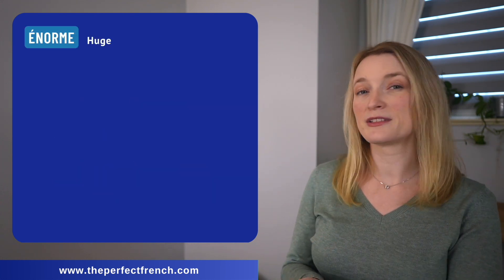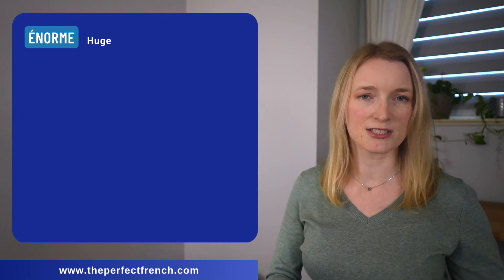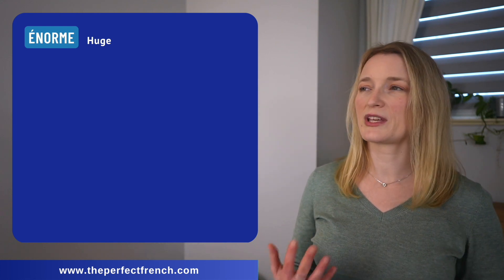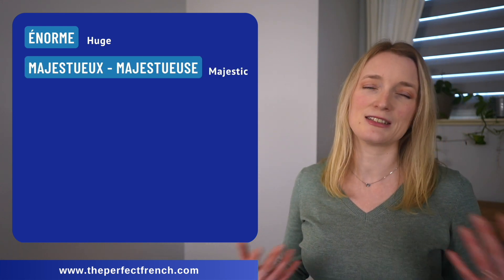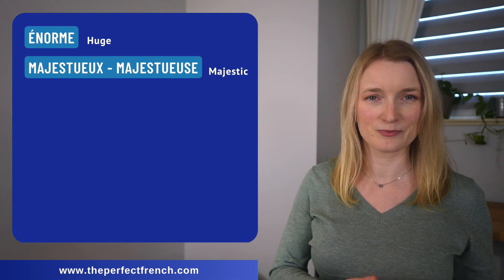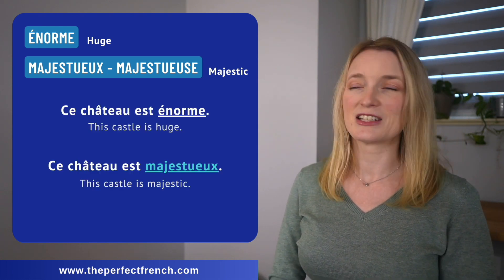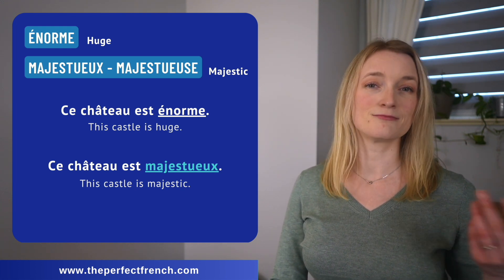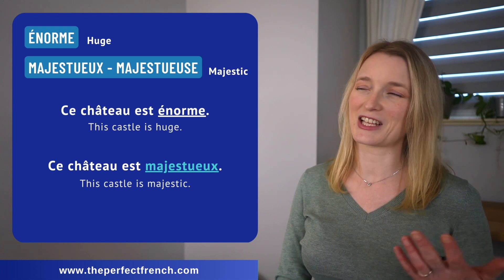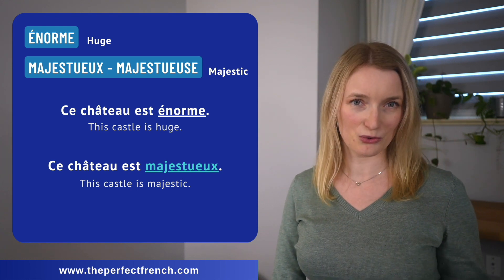When talking about the size of monuments, houses, or buildings, we can use the adjective majestueux, majestueuse instead of énorme. Ce château est énorme. Ce château est majestueux.